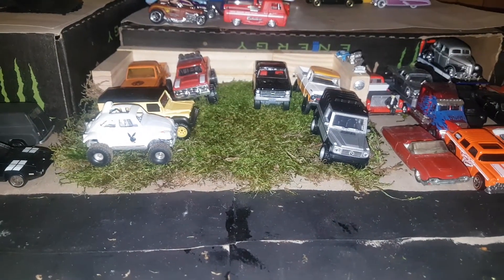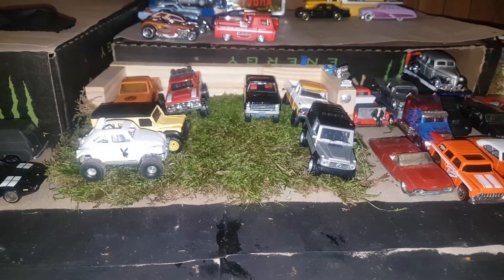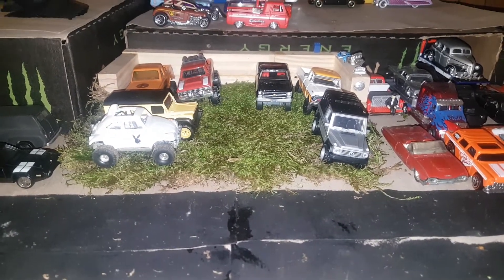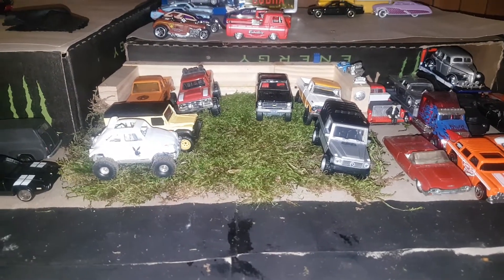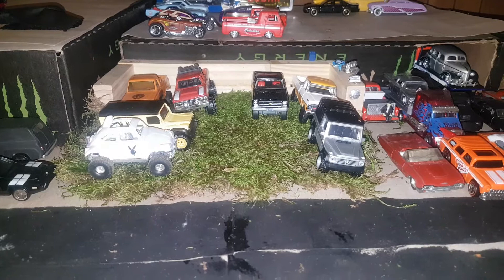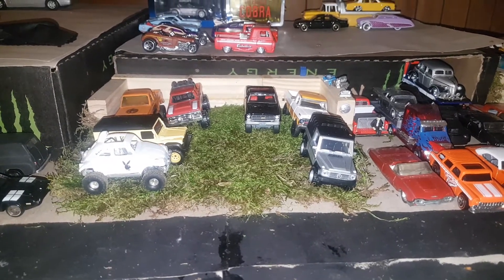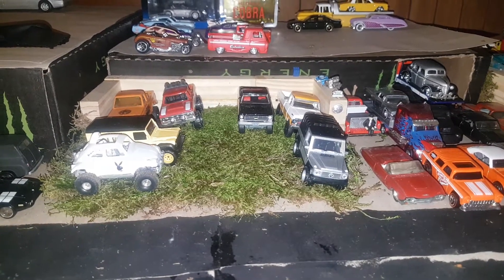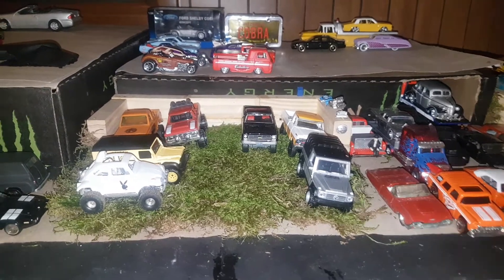This is Custom Times Diecast here. I've recently changed my name on YouTube to Northern Ohio Diecast. This is going to be my truck challenge along with Northeastern Ohio Diecast and Mountain 66 Diecast. I've got 10 trucks to show you today, so without further ado, let's get on with the trucks.